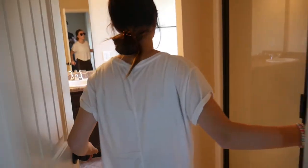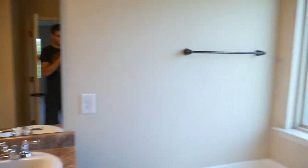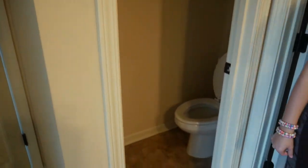Right here we've got our bathroom, which is pretty nice — got a tub and a nice shower, double vanity which is really nice, and then here's our tiny little toilet room and our closet.